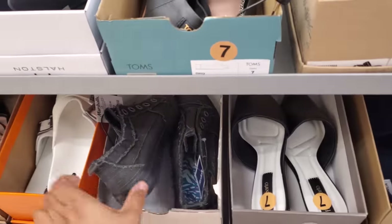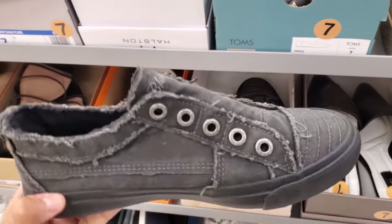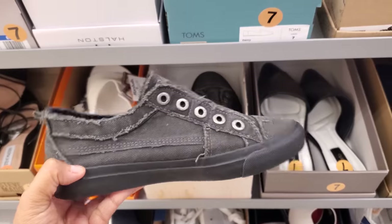I have never seen this style for $20 on the Blowfish. Kind of like a black denim distress. Okay, that's kind of cool.